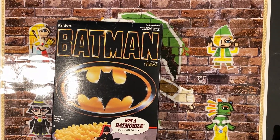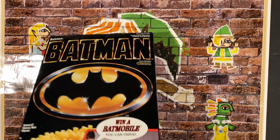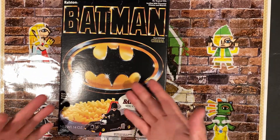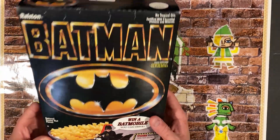Natural honey nut flavor — I actually had this back in the day and these pretty much just tasted like plain Captain Crunch. On the bottom it's really cool, it shows the bat symbol, and at the top it shows it too. The Batman cereal, based on the original 1989 Tim Burton Batman movie. So cool.